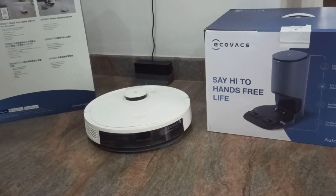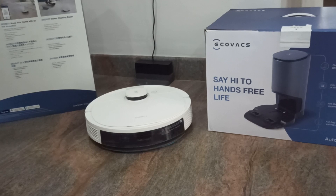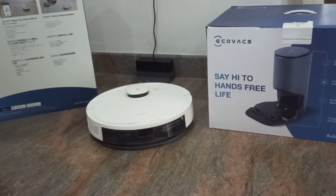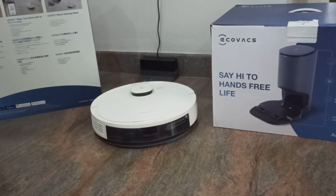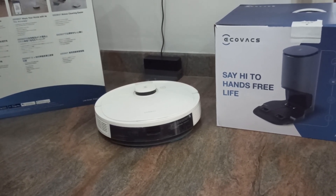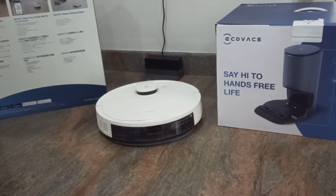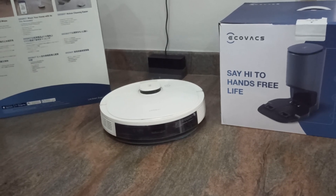Regarding navigation and mapping: let it run at least twice and the map builds itself — that's really good. It has anti-collision and anti-drop sensors, so you don't need to worry about it damaging furniture, hitting walls, or falling down stairs. The battery is really large at approximately 5200mAh. Runtime is about 110 minutes on a full charge, and charging takes around four to five hours.